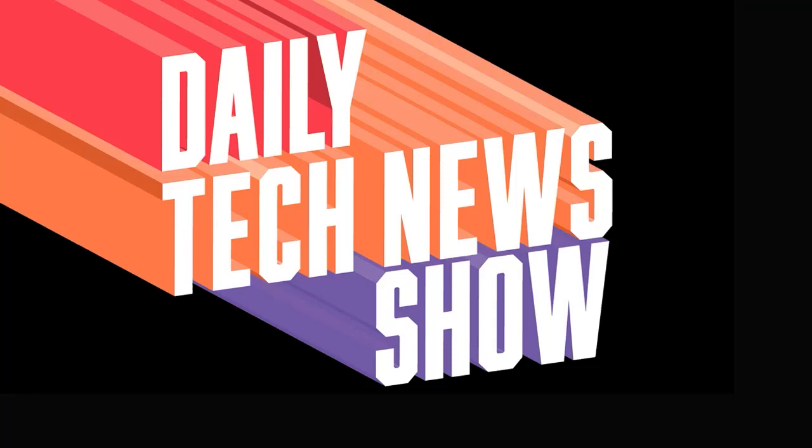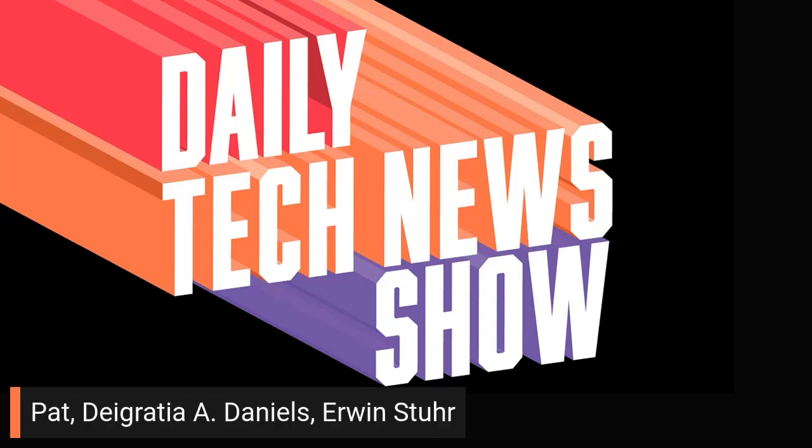Daily Tech News Show is made possible by its listeners. Thanks to all of you, including Pat, DeGraccia A. Daniels, and Erwin Sturr.